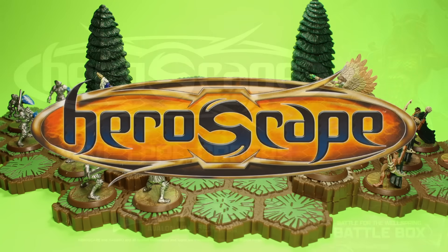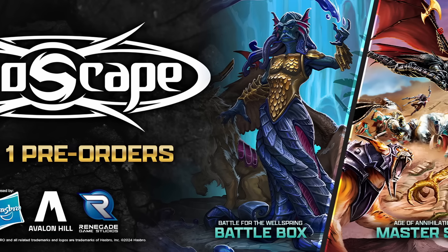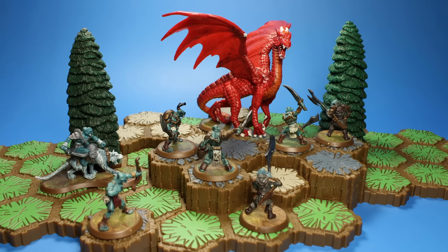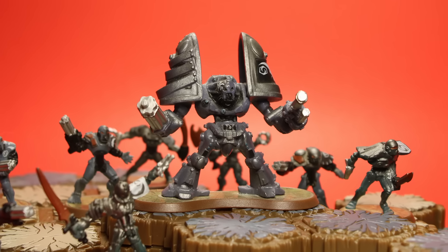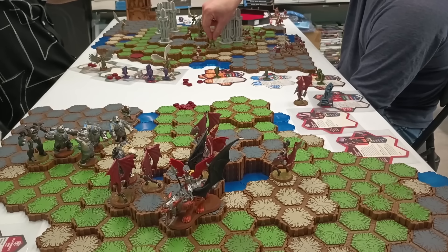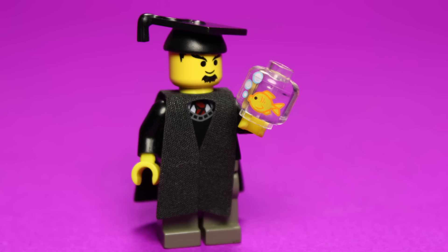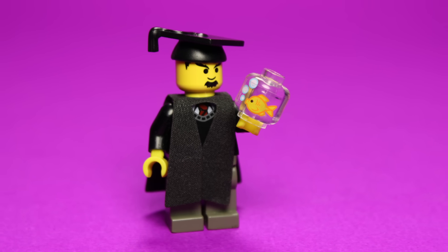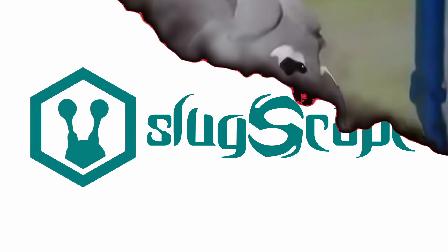Heroscape. At the end of the summer, Heroscape was relaunched under Renegade Game Studios, after being out of production for 15 years. This was my favorite board game as a kid, and it continues to be so today. For as large as my LEGO collection is, my Heroscape collection is even bigger — yes, really. So, as I've been playing more and engaging with that community, I've continued with the typical contemplative nature that I bring to all areas of my life. And, well, one thing led to another. I started brainstorming ideas, writing scripts. And now I'm here to announce my third channel on YouTube, Slugscape.